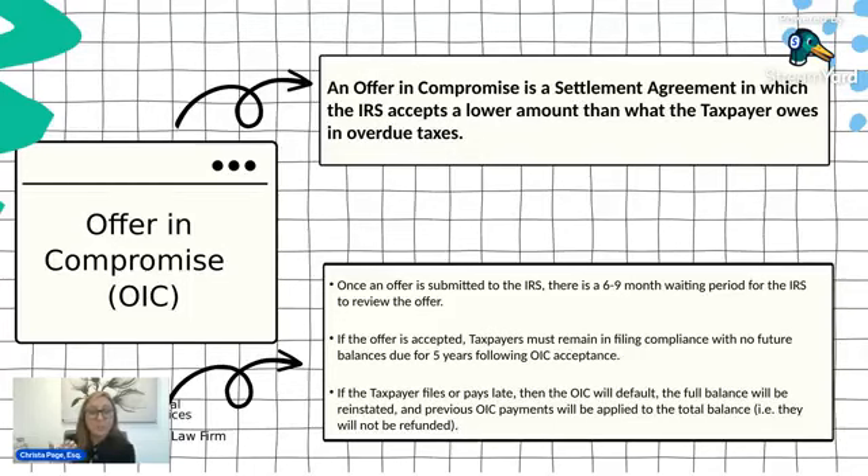We've talked about installment payment agreements and currently non-collectible status. The third alternative protective agreement is the offer in compromise. An offer in compromise is a settlement agreement in which the IRS accepts a lower amount than what you owe them. For example, if you owe the IRS $50,000, you could potentially offer them $10,000 and they may accept that in place of the $50,000. It's a little more complicated than that, but that is the general idea.